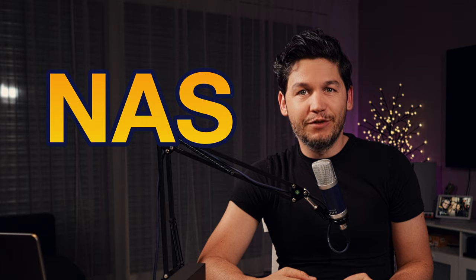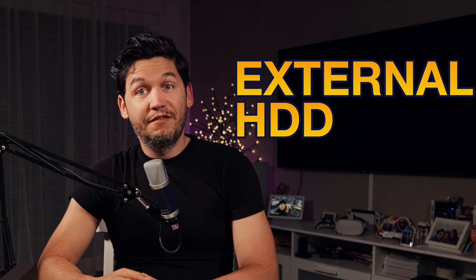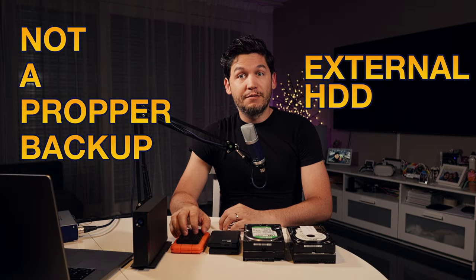Hello again and welcome back! Today you'll find out how not to lose your precious photos and why a NAS is the answer to that. Stick around to find out more. And no, an external hard drive is not a proper backup solution.